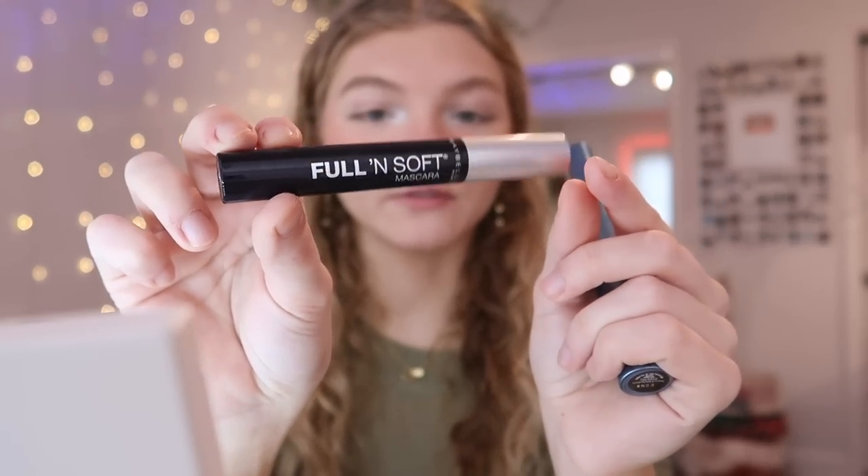I first like to go in with the Full and Soft Mascara by Maybelline, then I go in with the Telescopic Mascara on top. I get the waterproof version and this stuff makes your eyelashes so long and also keeps them up all day. Here's what it looks like on my bottom lashes, and then we put it on top too. Here it is with and without — as you guys can see they just look a lot longer.